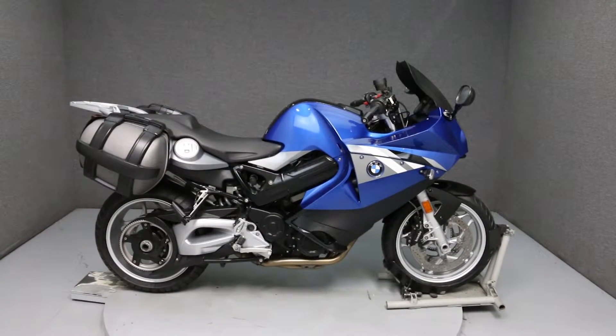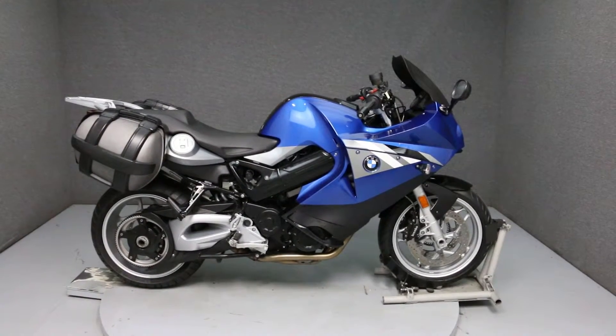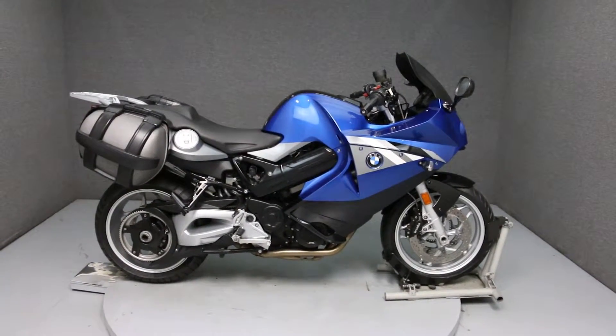Hello everyone, this is Ethan from National Power Sports. Today we're going to take a look at the cosmetic condition of this 2012 BMW F800ST with ABS.